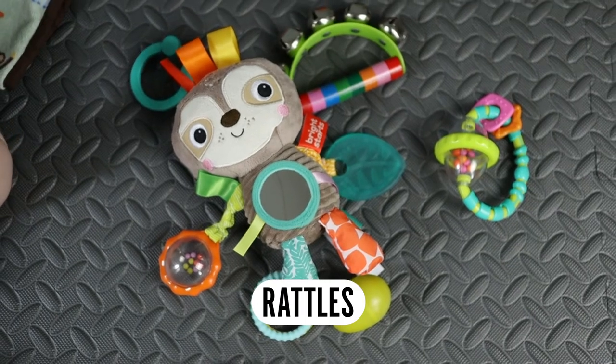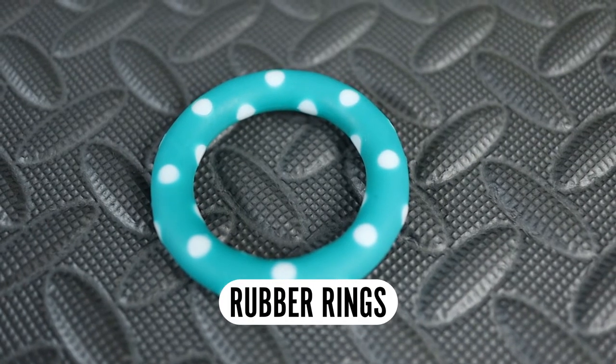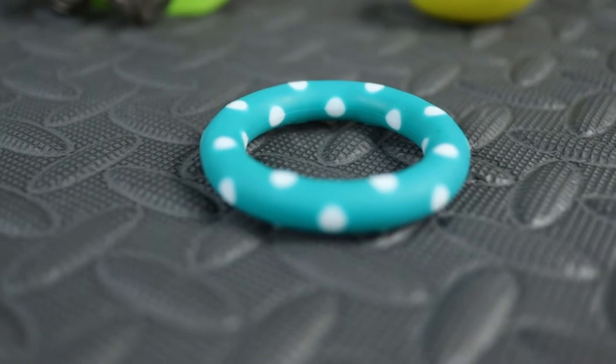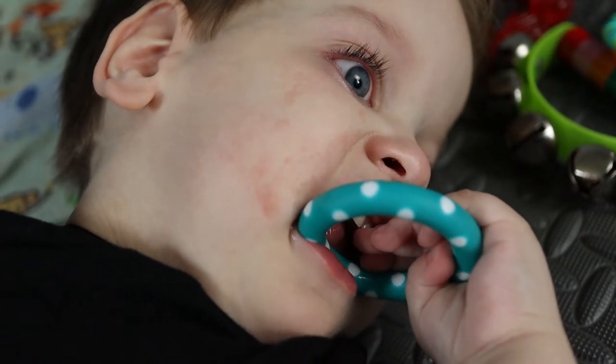Rattles — a no-brainer for kids. For Emmett, the sound causes him to shake them using his muscles, which is excellent. Textured rings are too large to be a choking hazard, yet small and light enough for him to throw around and chew. Emmett loves the smooth rubber rings because he can squeak them on his gums.